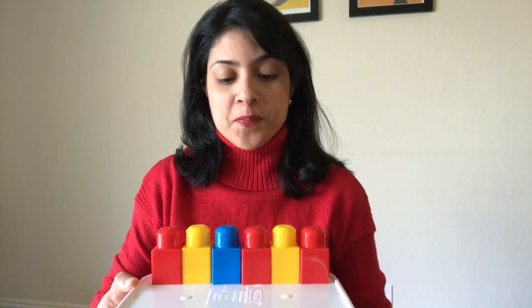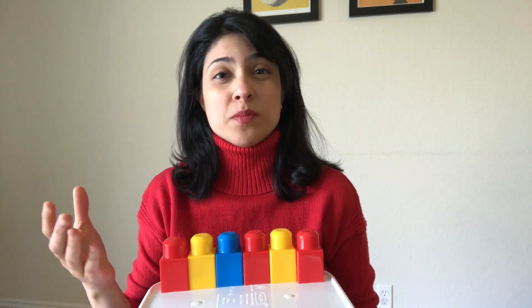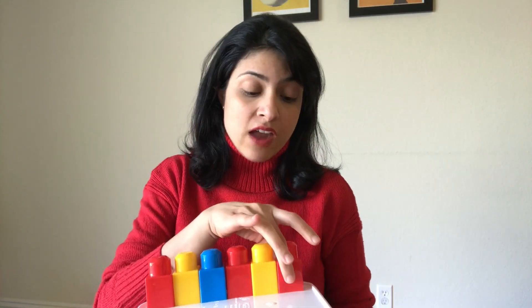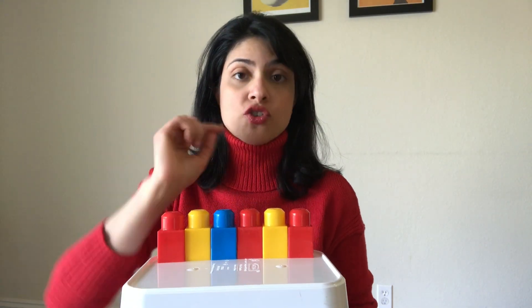Another way of doing that is using a table with blocks, chips, buttons, counters, or anything fun you find around the house. For each word of the sentence, the student moves one chip or one block forward. So let's try this.